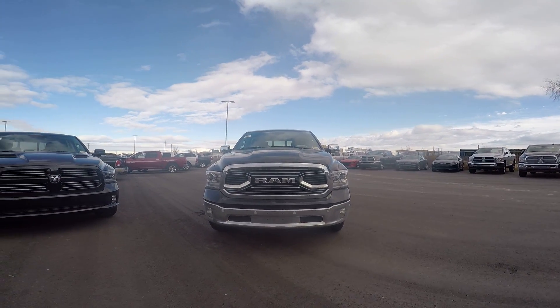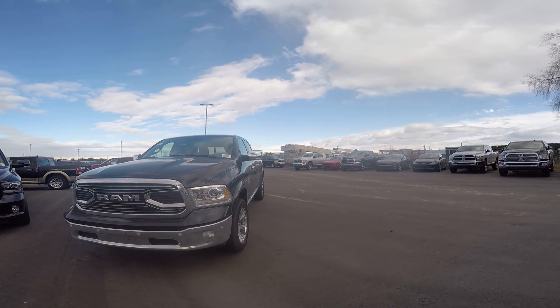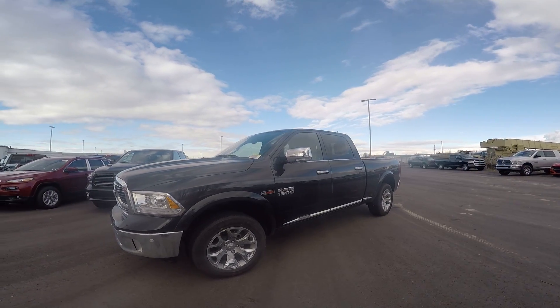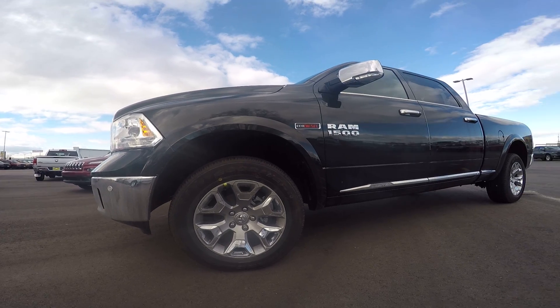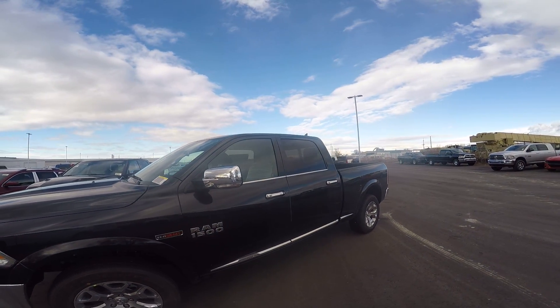There is the updated Ram grille for 2016 in the Longhorn and Limited Editions. Here's your EcoDiesel badging for the 1500. There's the rims and all-season tires for the Longhorn range.